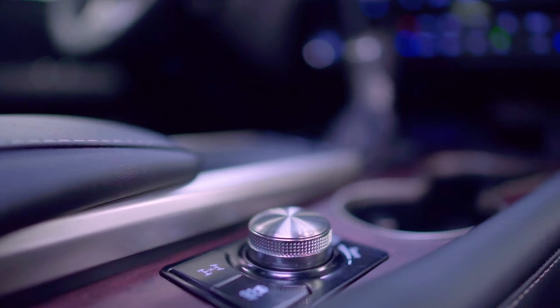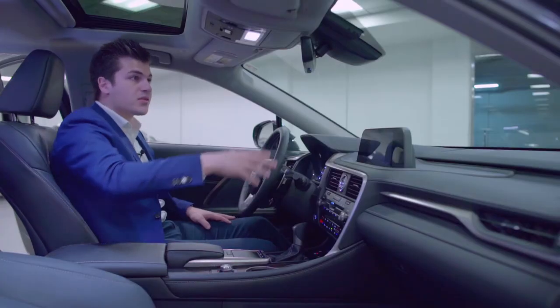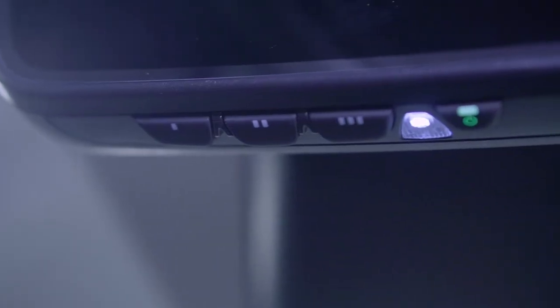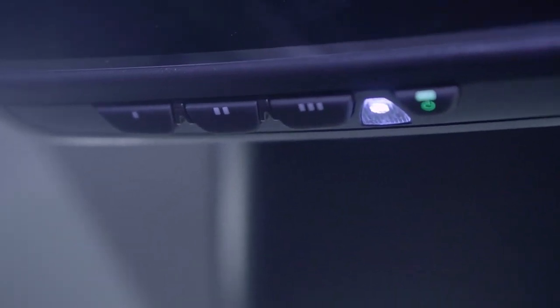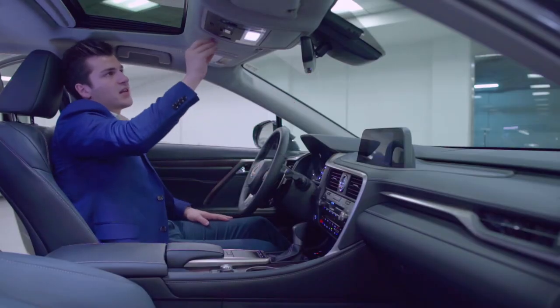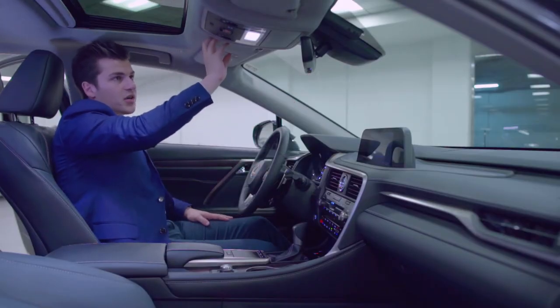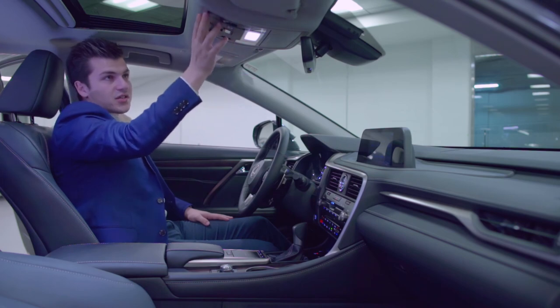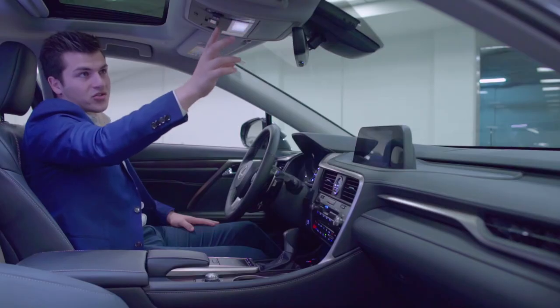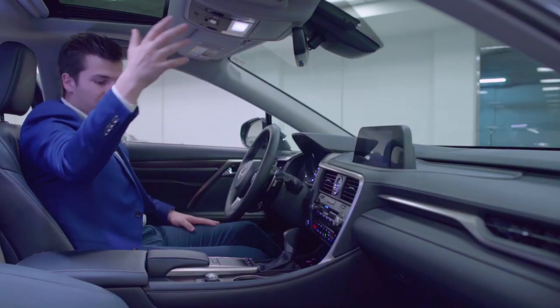There's also your differential lock if you get stuck in any snow, and your traction control button right here. Moving up to the top, you have your auto dimming rear view mirror with three different garage settings, so you can have three different garage door openers set on your mirror and no longer need clunky garage door openers. Right here is your sunroof control for the power moonroof and your SOS button, as well as your automatic door lights for when you get in and out of the vehicle.